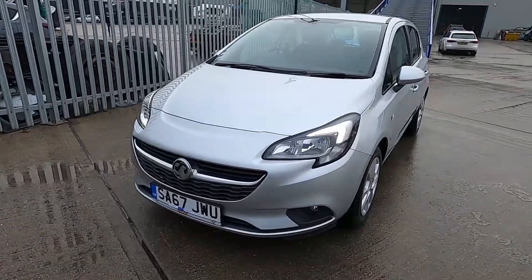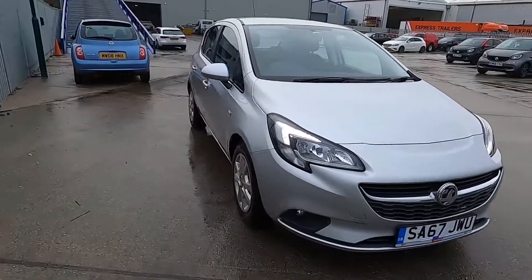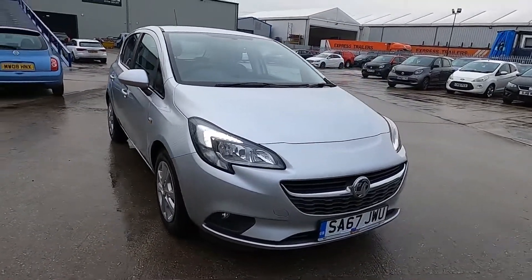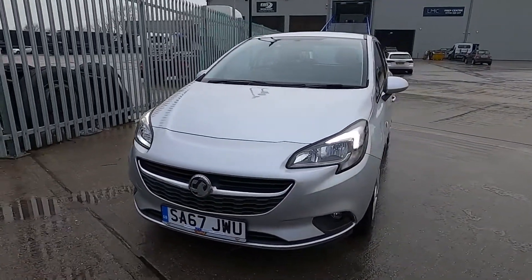Welcome to London Motor Company. My name's Sam and this is our Vauxhall Corsa Design. It's done less than 22,000 miles and in this video I'm going to show you around the car and later on I'm going to give it a test drive.